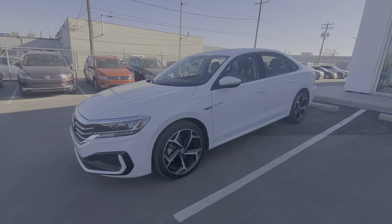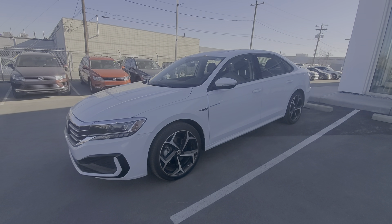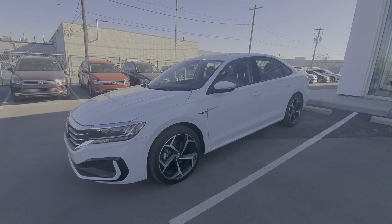Thank you for watching. This is once again Jeff from 5th Avenue Volkswagen. If you have any questions or concerns, please feel free to give me a call at 403-991-0989. Thank you for watching and have a great day.